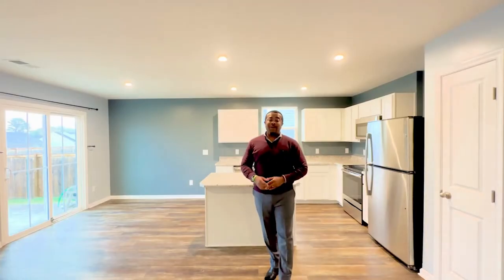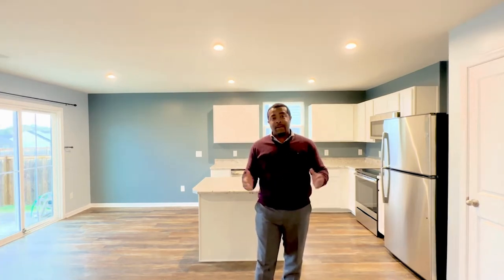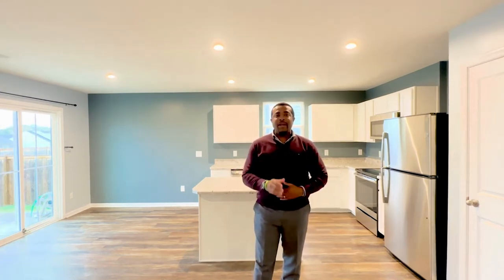Beautiful, isn't it? Well, if you are interested in this home or know someone who might be interested, or if you have questions about the real estate market in the area, give me a call.